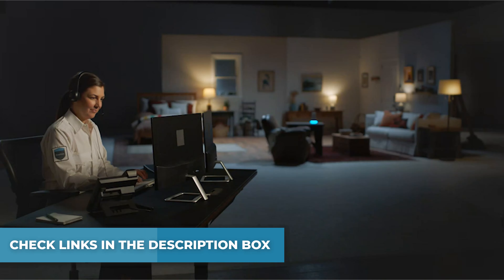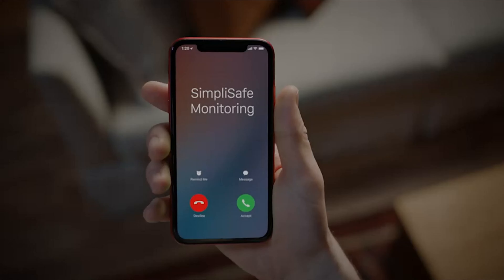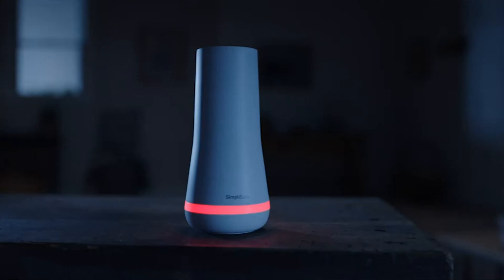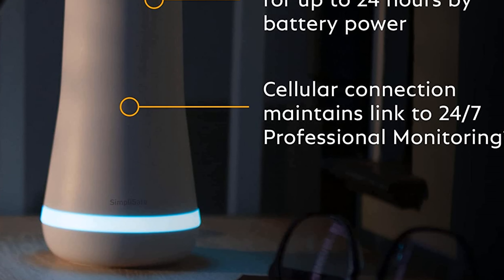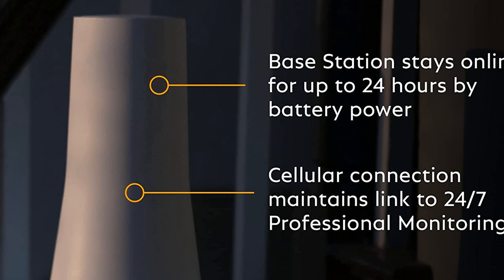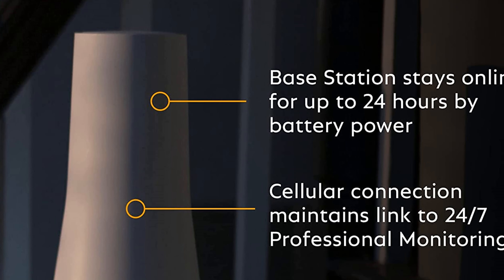SimpliSafe products and professional monitoring services are only offered for sale and supported in the US. Arm, disarm, and protect anytime, anywhere. Entry sensors protect windows, doors, and cabinets, and alert you when someone tries to enter. Customizable and can send secret alerts so you are quietly notified if someone accesses private areas without sounding an alarm. 24-hour battery and cellular backup keep your home secure even if you lose power or Wi-Fi.